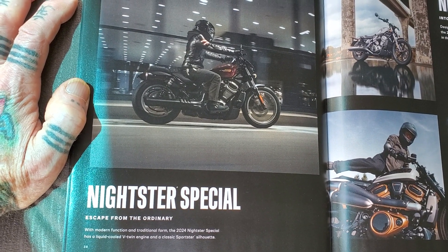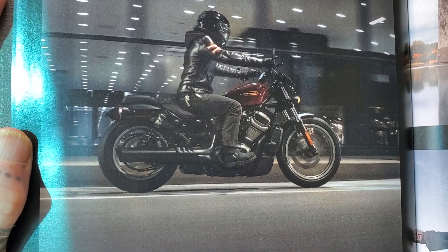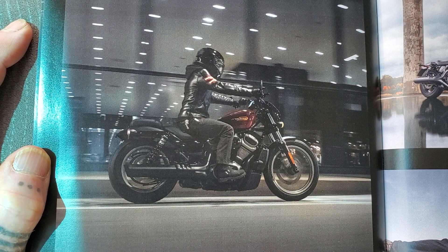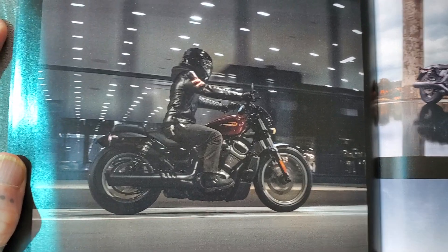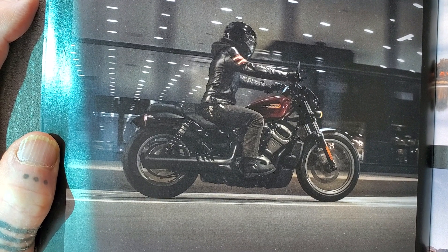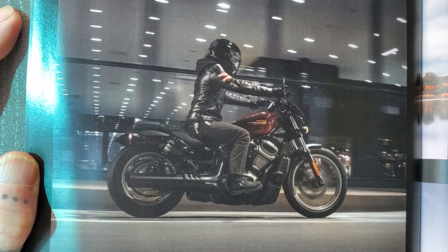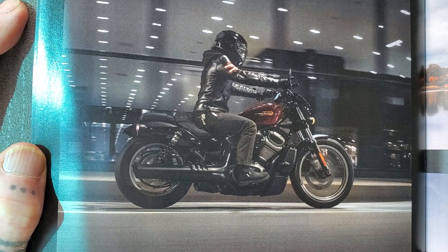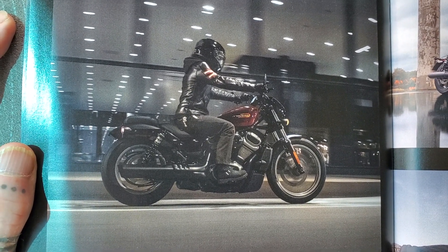It's a damn cool bike — it's a 975. She said it's a very powerful bike, but it really felt good to sit on and it's much lighter than a 1200. They made this one very light, so it's fast, which is cool, but I'm not going to be racing — just cruising.